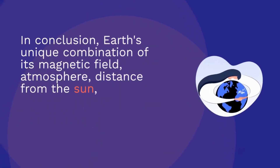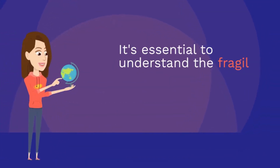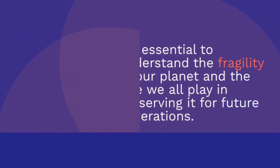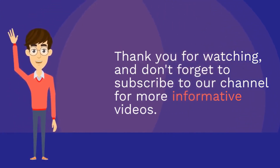In conclusion, Earth's unique combination of its magnetic field, atmosphere, distance from the sun, water, geology, and biodiversity make it the perfect planet for life to thrive. It's essential to understand the fragility of our planet and the role we all play in preserving it for future generations. Thank you for watching and don't forget to subscribe to our channel for more informative videos.